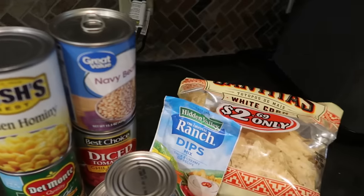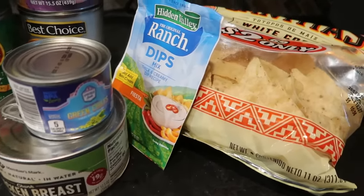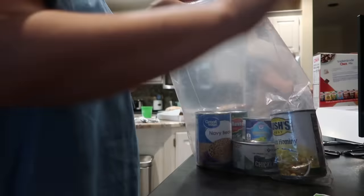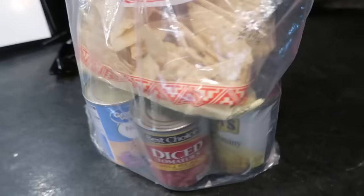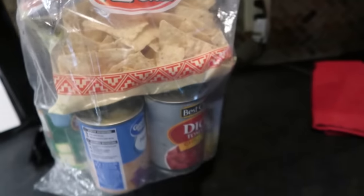We just arrived at our rental in the mountains in Angel Fire, New Mexico. I probably look rough — I've been in the car all day and it's close to dinner time, so I'm going to get some soup going on the stove. I grabbed some canned goods from our pantry before we left, and I'm going to use these non-perishable items to make a dump-and-go one-pot soup on the stove — though you could also do this in the crock pot. If you're driving somewhere and looking for something easy to take with you, this would be a great option. We're making chicken tortilla soup with all non-perishable items.